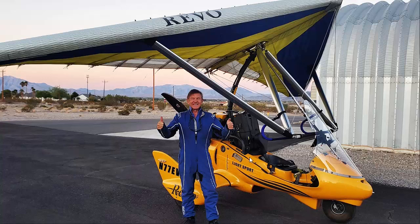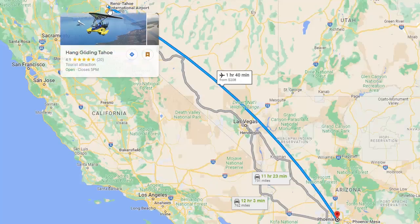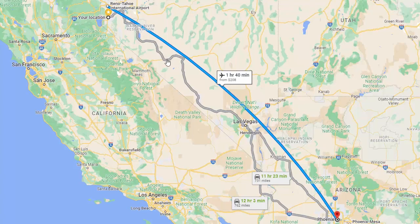I bought this trike in Phoenix, Arizona and had to figure out how to get it back to Carson City. I had the option of driving — 12 hours down, 12 hours back — or flying down to Phoenix, getting a taxi over to Falcon Field and flying it back. I decided to do the easy route: commercial flight down to Phoenix, then over to Falcon Field.